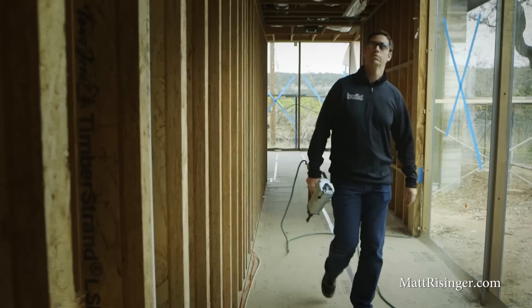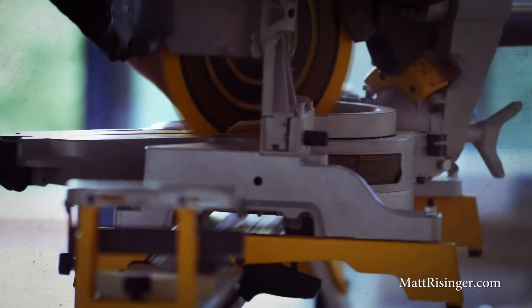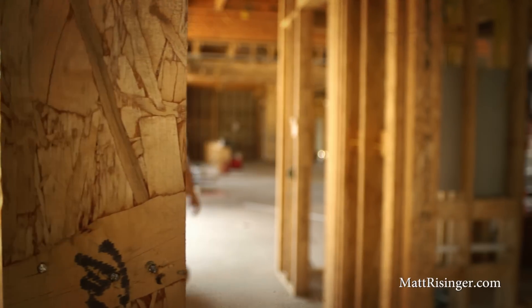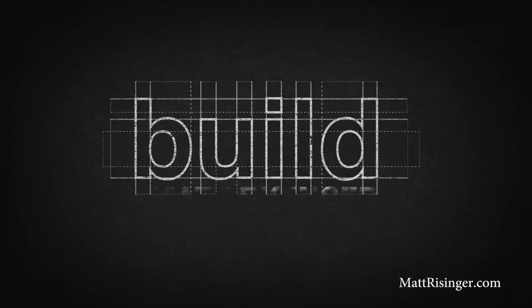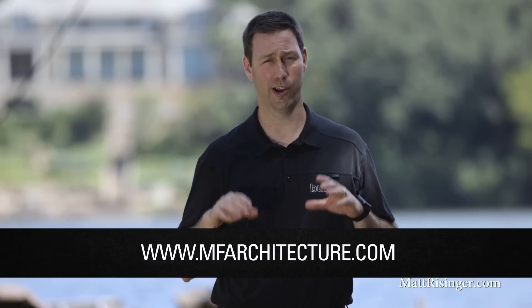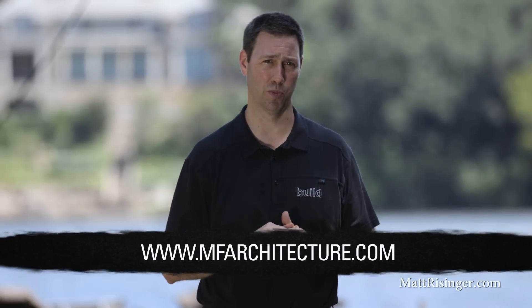On today's episode, I'm going to introduce you to the coolest boat dock project on Lake Austin. Behind me is one of the coolest dock projects I've ever seen on Lake Austin. We're privileged to be building this with local architecture firm MF Architecture, and the architects on this project have put some incredible modern details on this project.